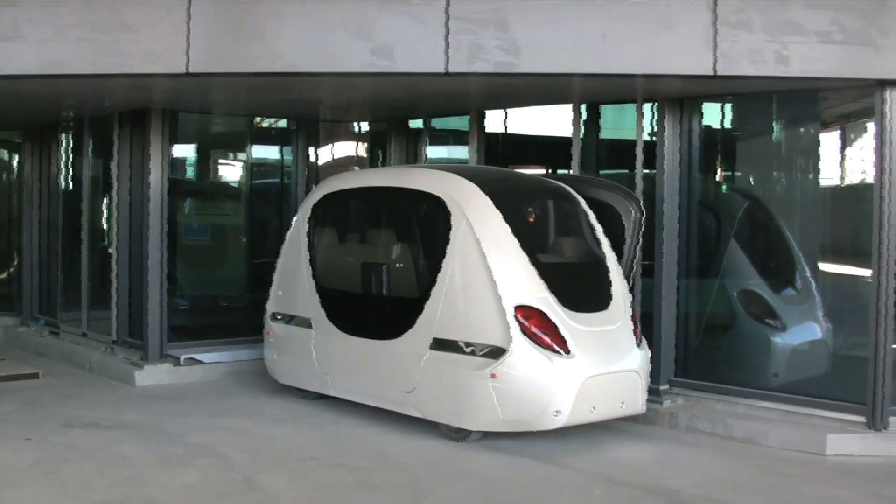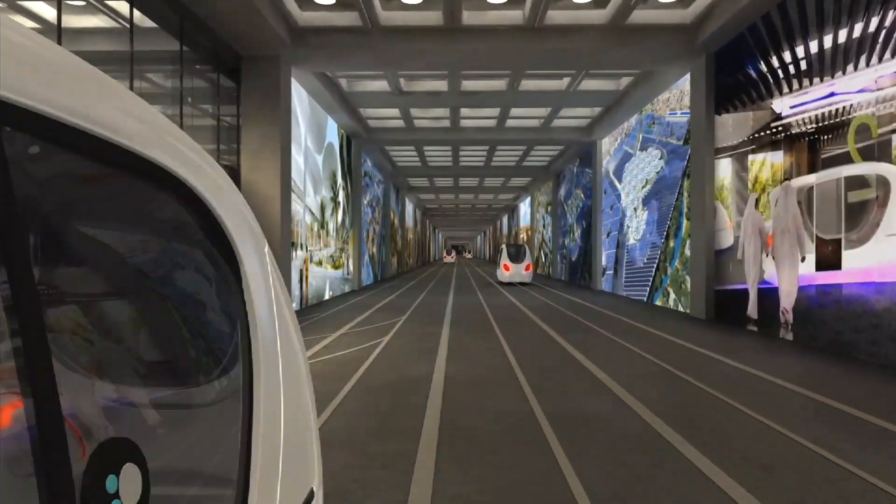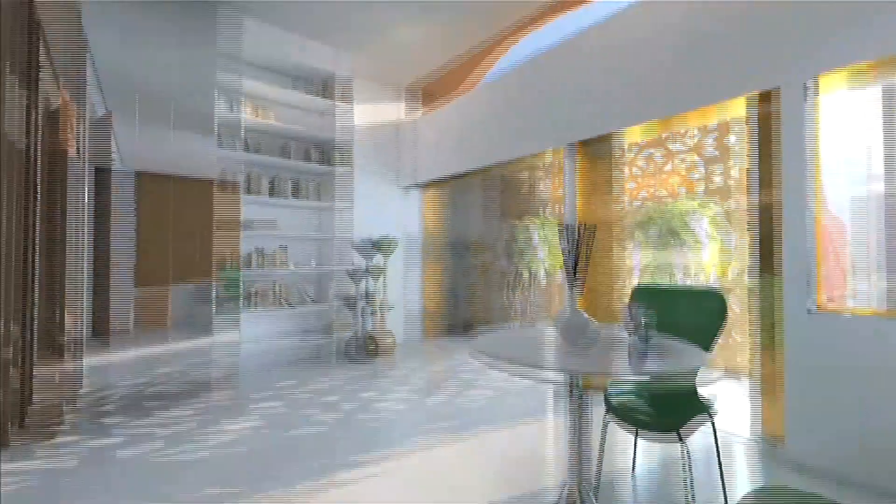In the first phase of operation, 13 podcars will service transportation from parking garages to classroom, office, and living space at the Masdar Institute of Technology. The trick is now to expand it beyond 13 vehicles. When more of the city opens up, we'll need 50 vehicles and more segments, which will further challenge the control systems and the software of those vehicles.